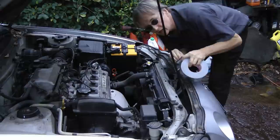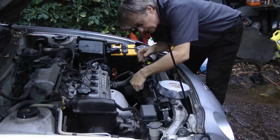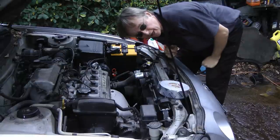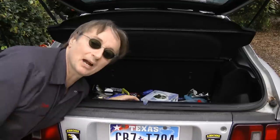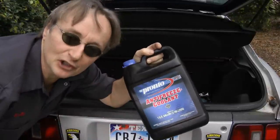Speaking of not getting stranded, there's the handyman's helper: duct tape — don't be without it. If you get a hole in a radiator hose, you can duct tape it closed and it'll seal it for a while so you can get to a safe place. But of course that won't do you any good unless you have some antifreeze, so keep a jug of antifreeze in the trunk too.